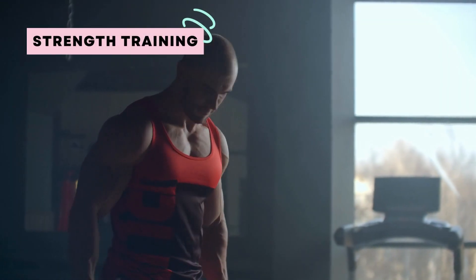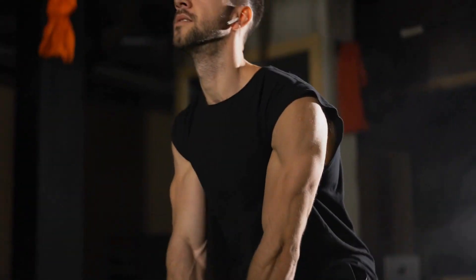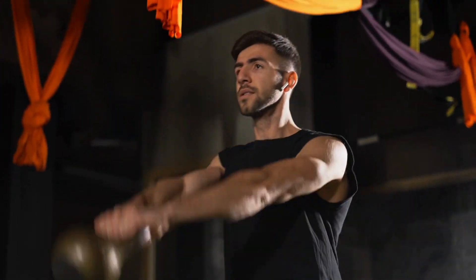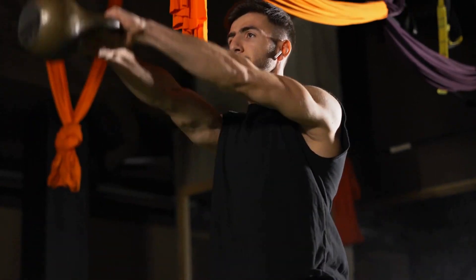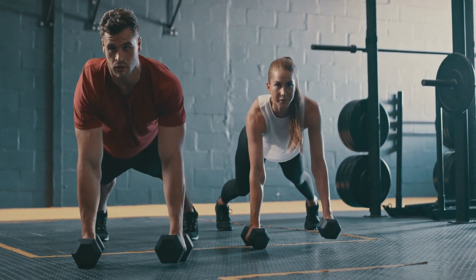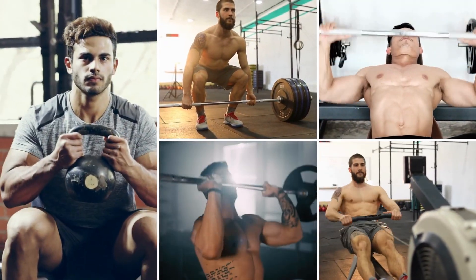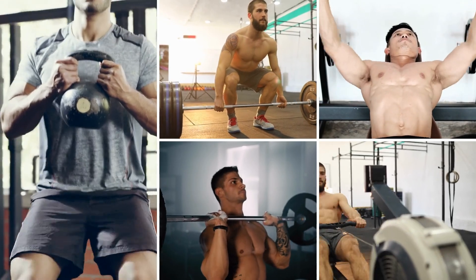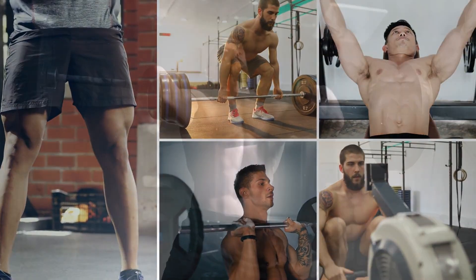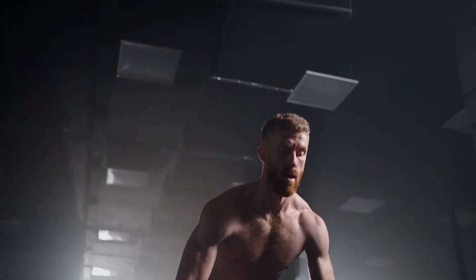Now let's move on to the gym. Strength training is crucial for developing a big and muscular physique. Start with compound exercises that work multiple muscle groups simultaneously — these include squats, deadlifts, bench presses, overhead presses, and rows. Aim for three to four weightlifting sessions per week, focusing on progressively increasing the weight and intensity over time.